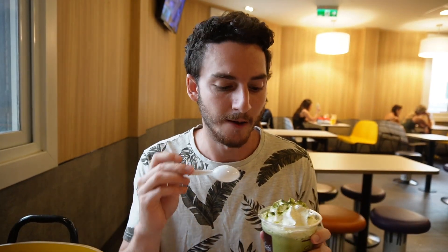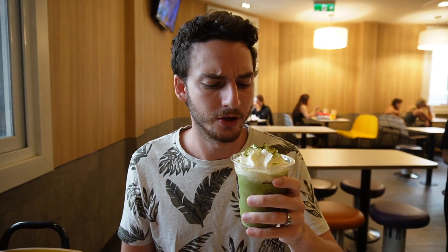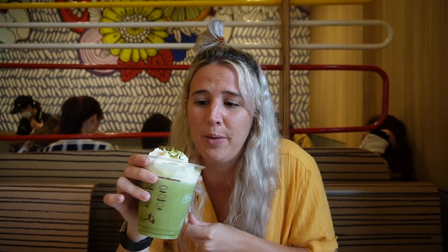Our most expensive drink is the matcha frappe. My knowledge of matcha is a little lacking — it's really sugary, which I didn't expect. It kind of tastes a little bit like green tea. I've only tried matcha once before and didn't love it, but this is good because it tastes like an iced green tea frappe with lots of sugar and whipped cream.